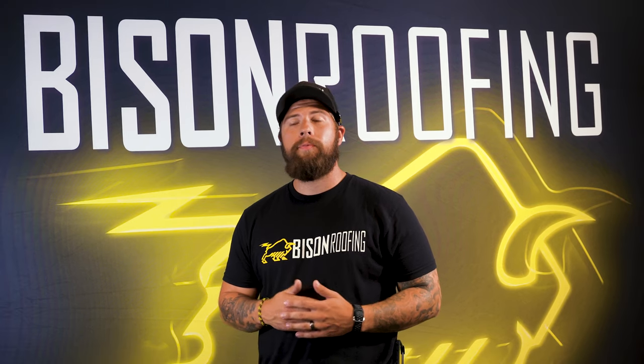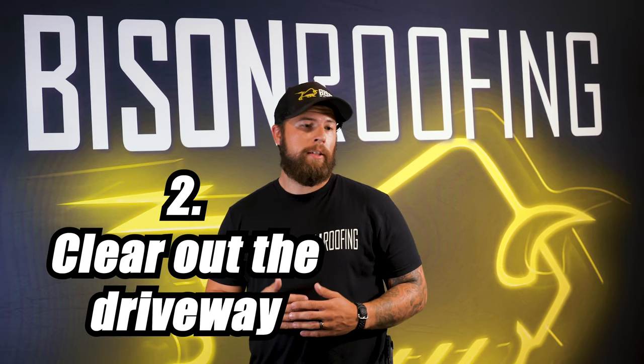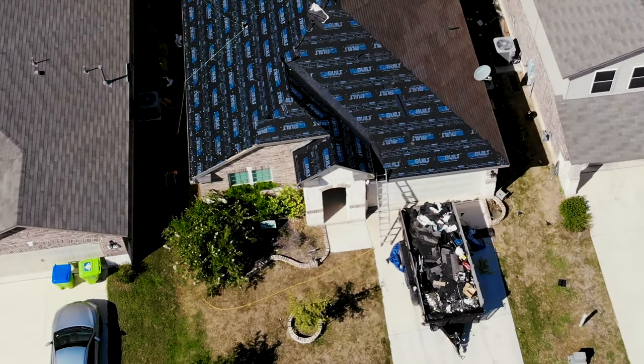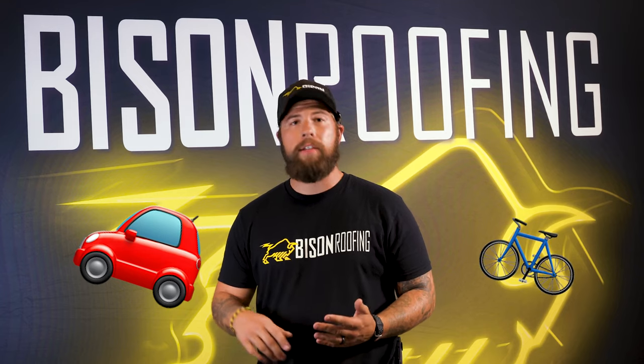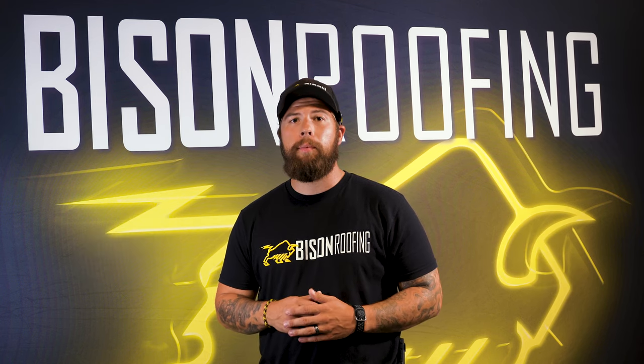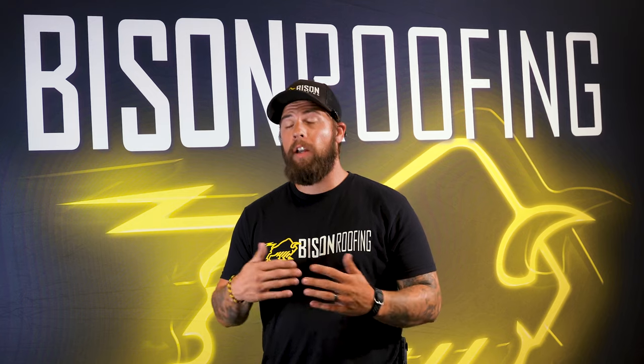Next thing that you want to do is clear out the driveway for us. We have dump trailers, we have equipment, we have things moving in and out of the driveway. We want to make sure that any of your vehicles, bicycles, anything that would be in the driveway is out of the way so we don't damage it or we're not in your way.